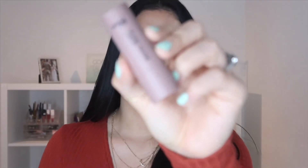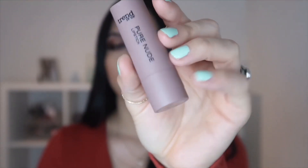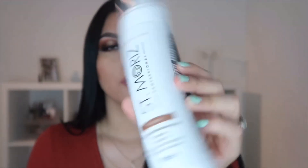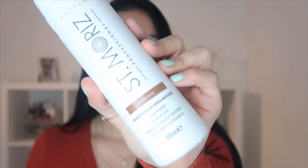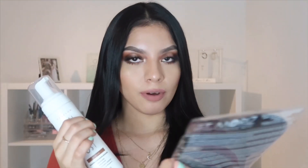I got a nude lipstick from Trend It Up and a body scrub. The last thing I grabbed from the drugstore that I'm most excited to try is something new I've never done before — a self-tanner from St. Moriz in the shade medium. They had medium and dark but I didn't want the dark to look too dark on me, so I went with medium. I also grabbed the mitten that goes with it.